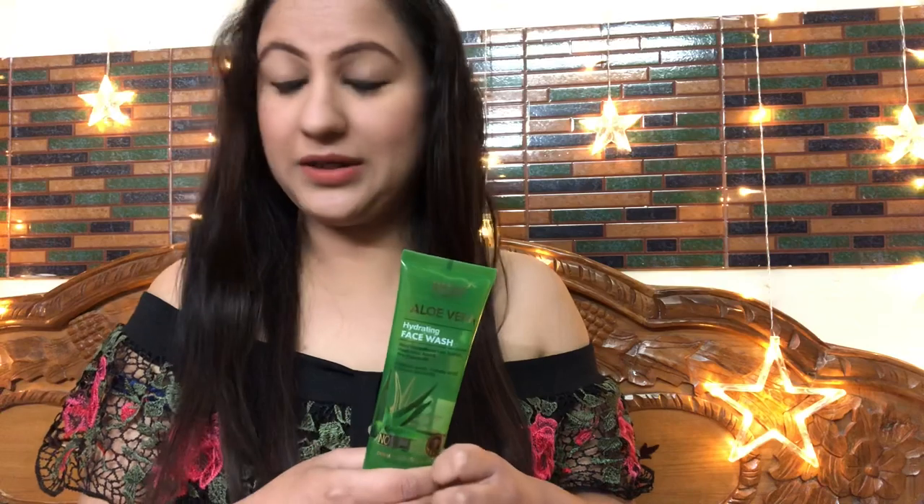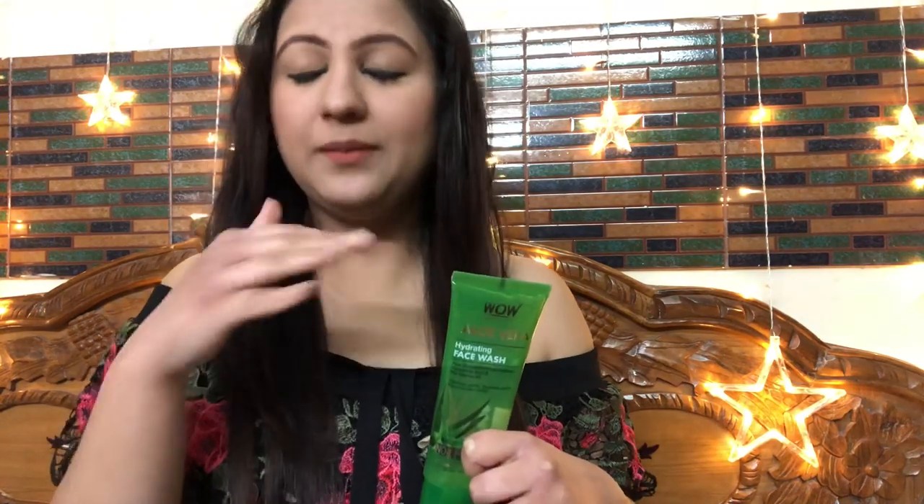I think I have been using the WOW aloe vera hydrating face wash for 15 to 20 days now. Personally, it suits me very much. I can say this is one of the best face washes I have ever used in my life. I can recommend it to you with my eyes closed. My skin type is normal to combination, leaning oily, and sometimes dry in winter. For every variation of my skin type, this face wash has suited me very well, which I think is because it is a hydrating face wash.